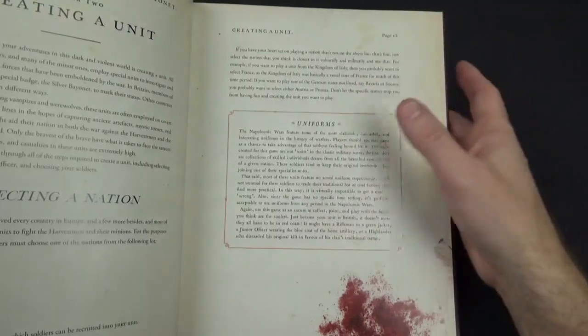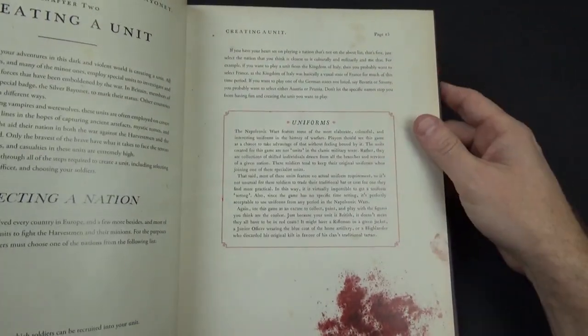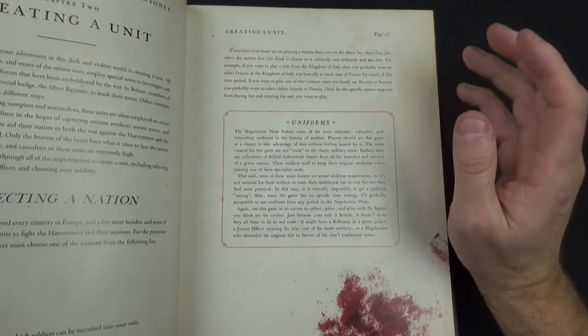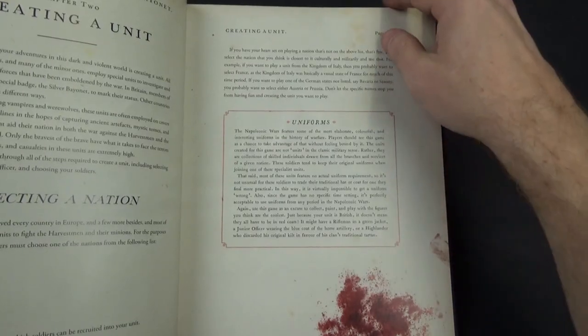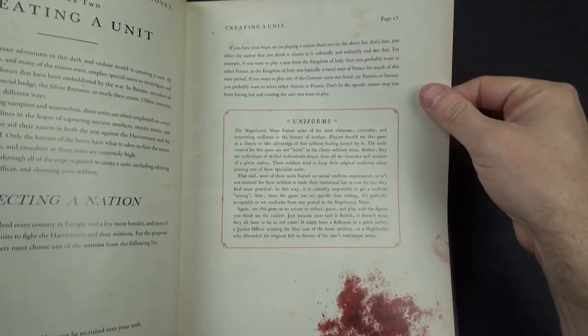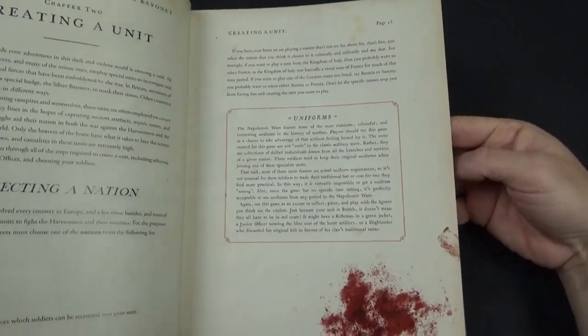There's an interesting bit about uniforms. It quite clearly says this is a fantasy game set in this period — it is not a historical game. There are vampires, goblins, and all sorts of things, so you use a bit of common sense and just play for fun. There's no wrong uniform.